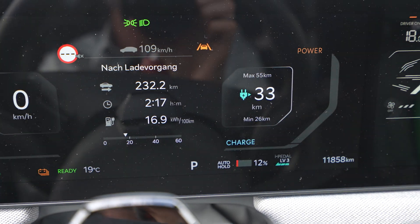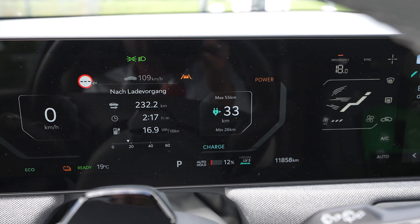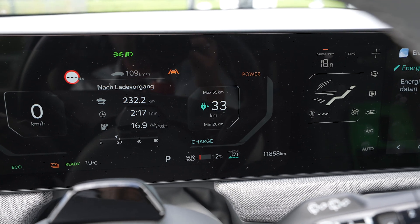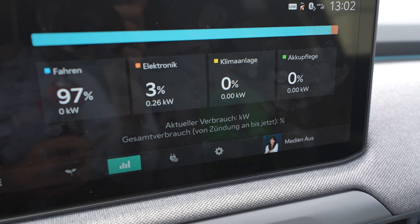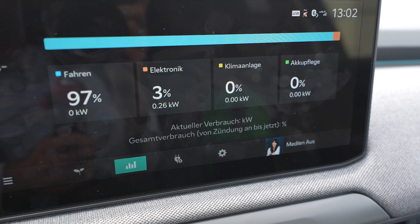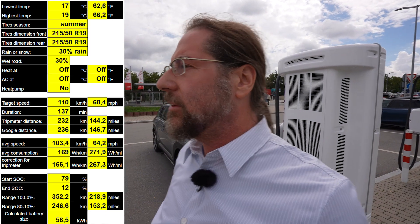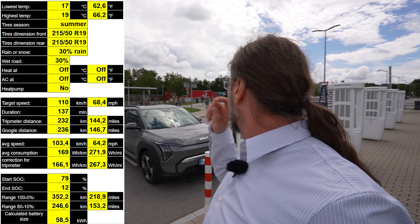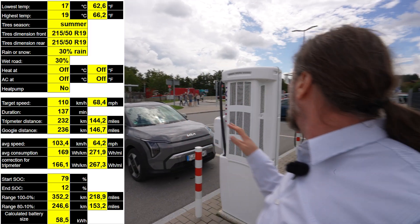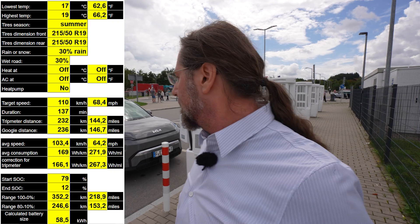I arrived with 12 percent. Google Maps shows 232 kilometers driven, the car shows 236 kilometers, with an average consumption of 169 watt-hours per kilometer. Nothing used for climate, nothing for battery care. Calculated range comes out to 347 kilometers under these horrible conditions — about 30 percent rain and horrible traffic. It was busy here but I could get in without any problem.